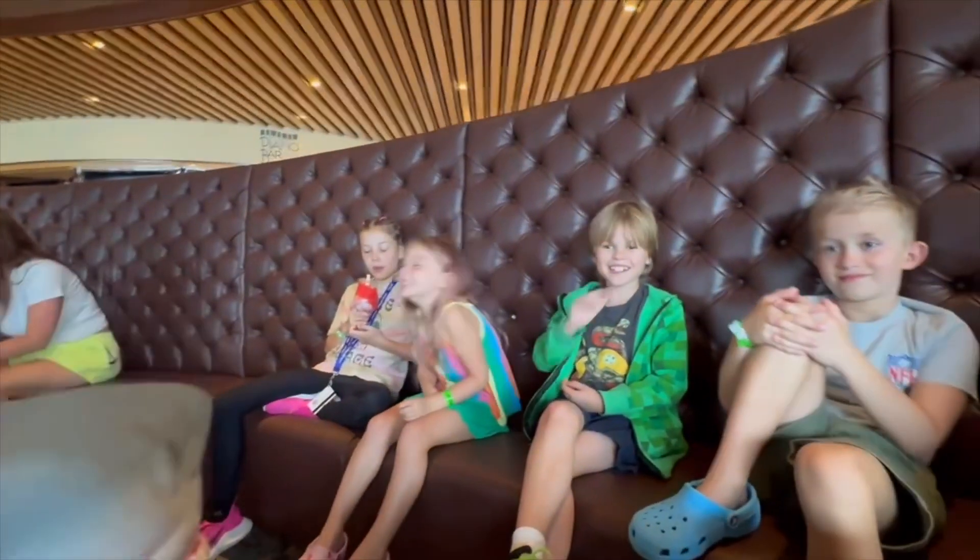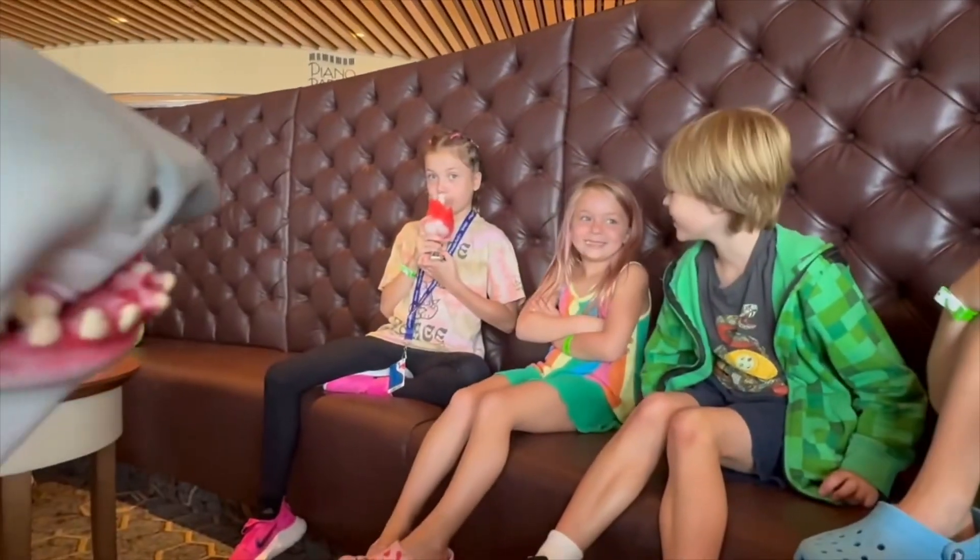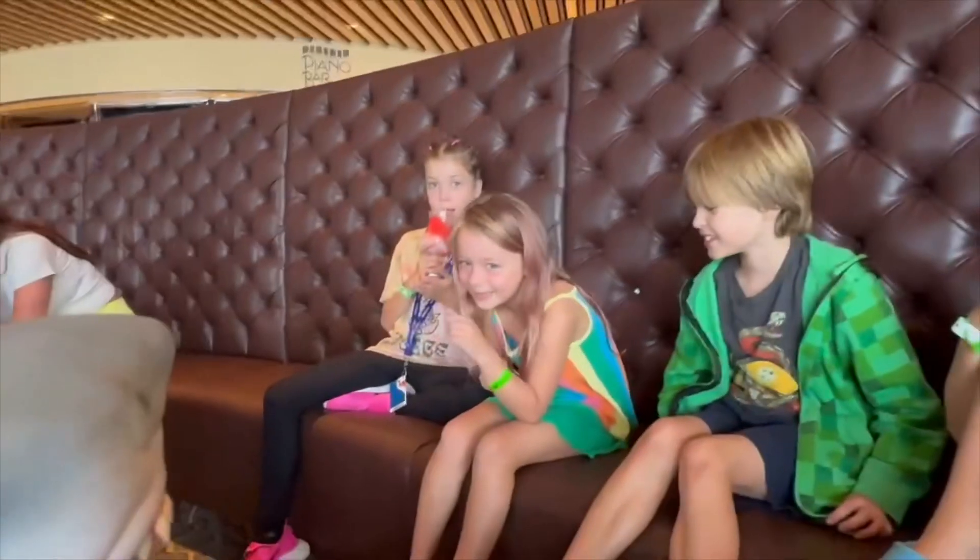Best idea! Alright Ivy, what's your favorite part? Pink. Pink was your favorite part? You need to make more sense than that. Alright, Stella, what was your favorite part of the cruise?